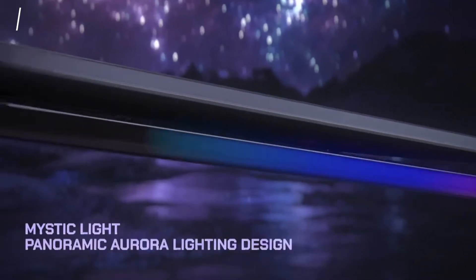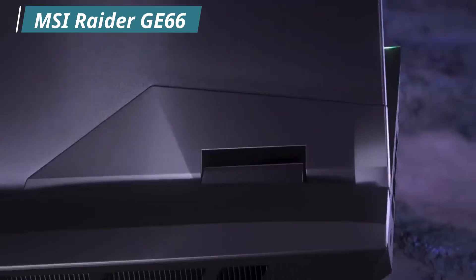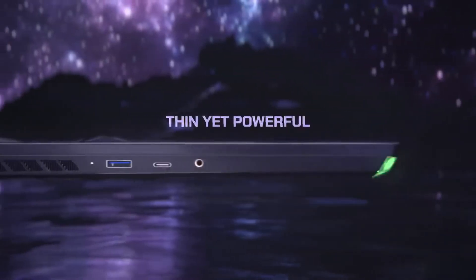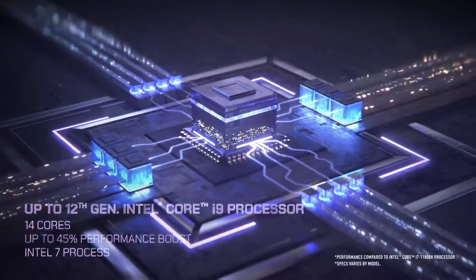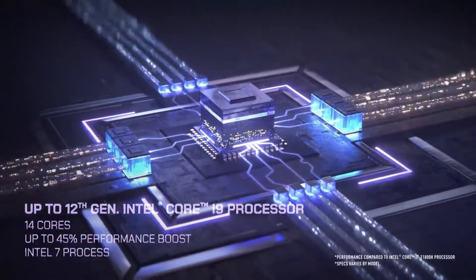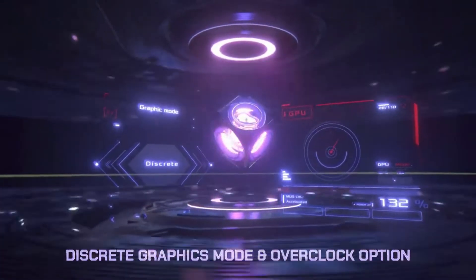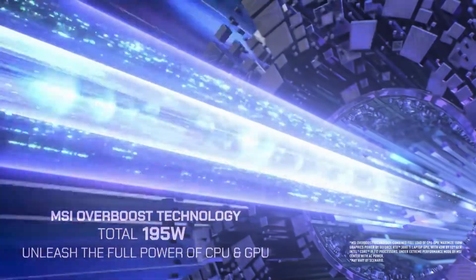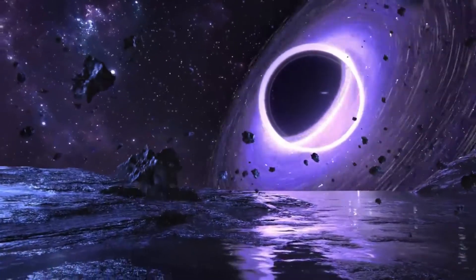Next up on our list is the MSI Raider GE66. This gaming laptop also comes with a 4K Ultra HD display and a 120Hz refresh rate for smooth and vibrant gameplay. It features an Intel 12th generation processor and a GeForce RTX 3080 Ti graphics card, which gives you a powerful gaming experience. The laptop has a sturdy, solid design with a great RGB backlit keyboard, high bandwidth RAM and storage, and runs on Windows 11 Home.